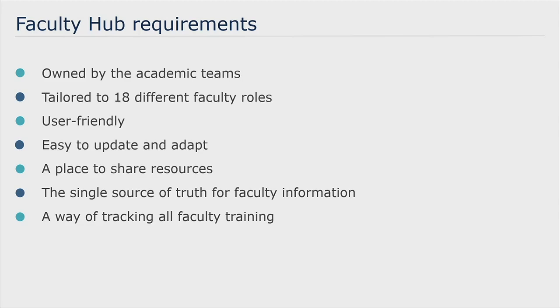We wanted a place to share resources, a single source of truth for information, and also a way to ensure that any member of faculty starting a new role would have all of the training and information they needed to get started. We set about putting that together — in fact it was more my colleague Orla and also Adele Gavin, learning designers — so I'll hand you over to Orla.